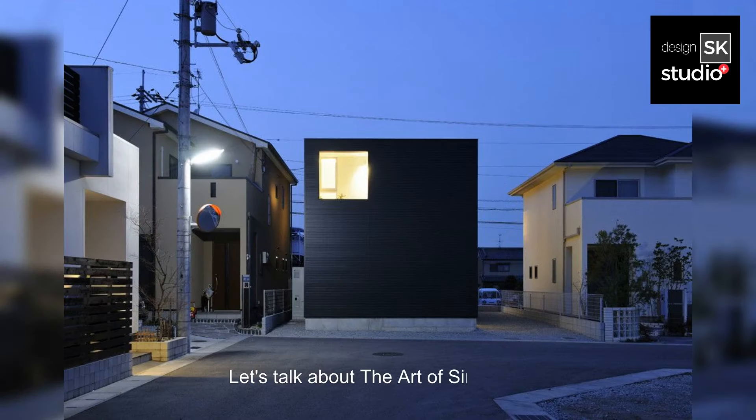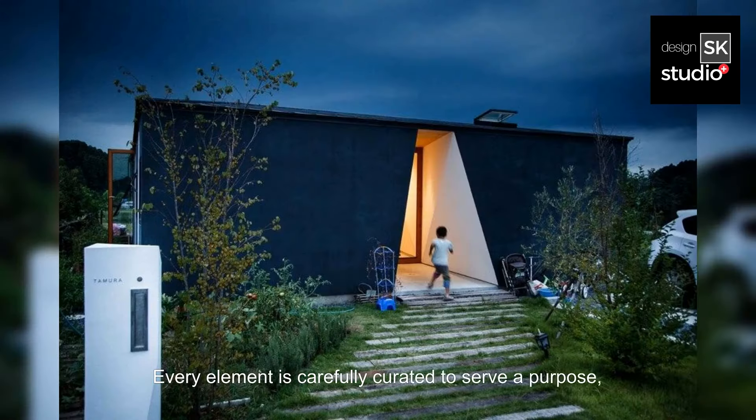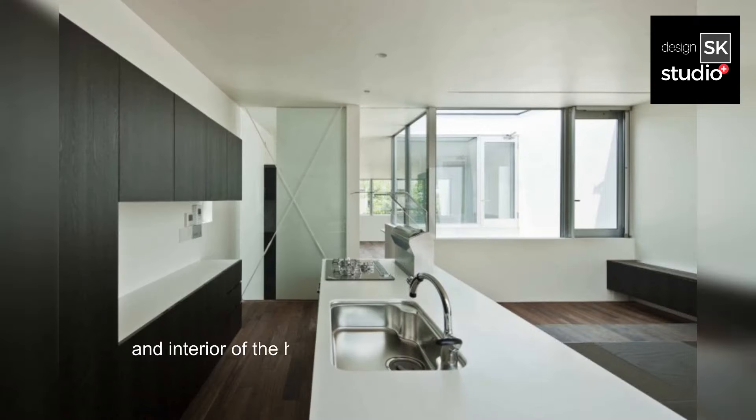Let's talk about the art of simplicity. At the heart of Japanese Black Minimalist Architecture lies the art of simplicity. Every element is carefully curated to serve a purpose, with nothing superfluous to detract from the overall aesthetic. This emphasis on simplicity extends to both the exterior and interior of the house, creating a seamless flow between the two.